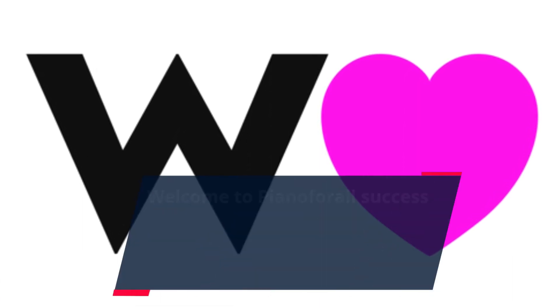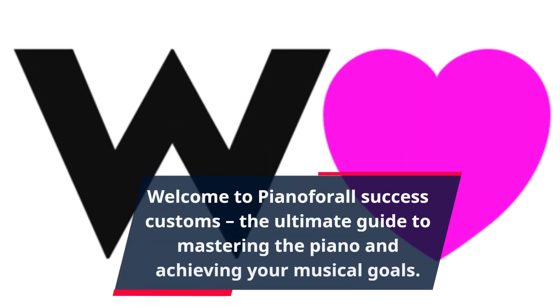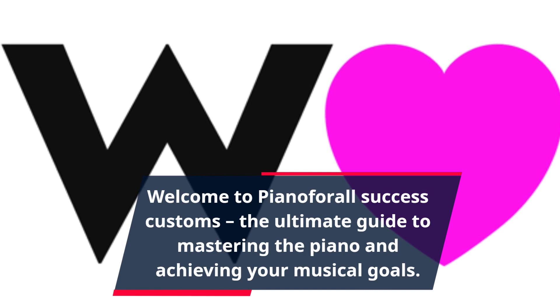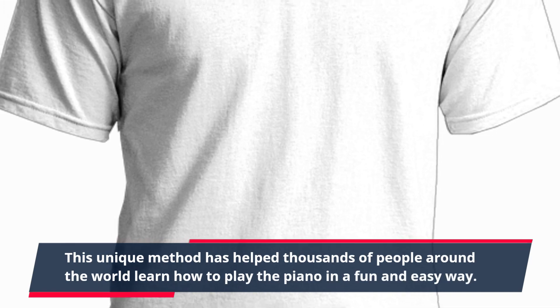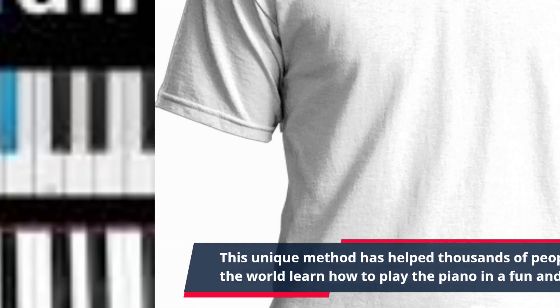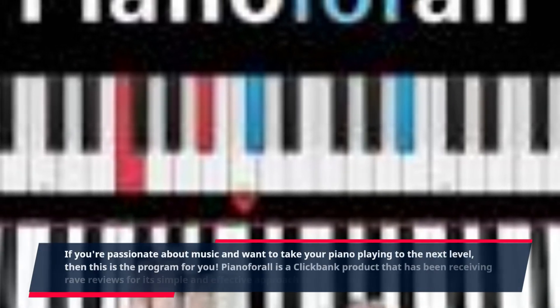Welcome to Piano4All Success Customs, the ultimate guide to mastering the piano and achieving your musical goals. This unique method has helped thousands of people around the world learn how to play the piano in a fun and easy way. If you're passionate about music and want to take your piano playing to the next level, then this is the program for you.